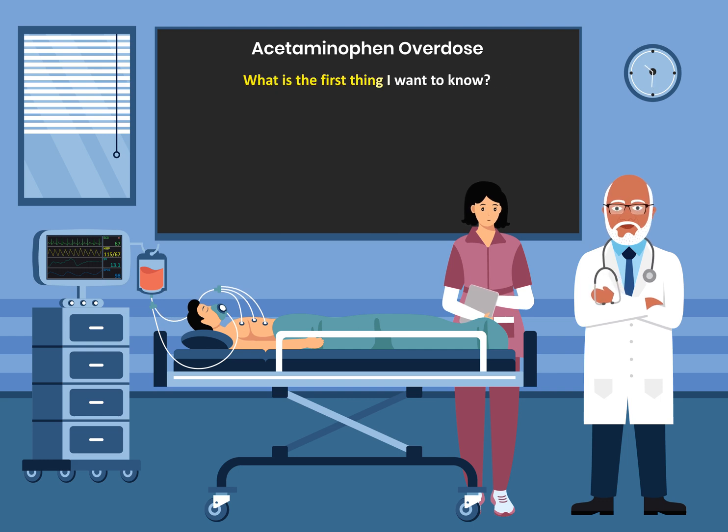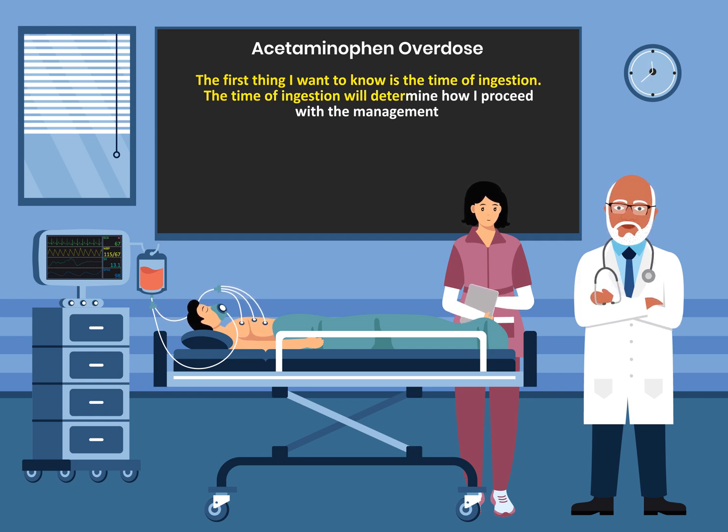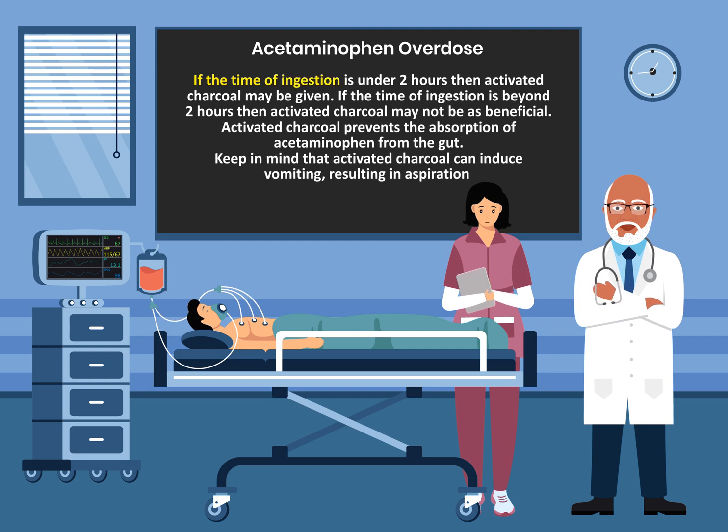The first thing I want to know is the time of ingestion. The time of ingestion will determine how I proceed with management. If the time of ingestion is under two hours, then activated charcoal may be given. If beyond two hours, activated charcoal may not be as beneficial. Activated charcoal prevents the absorption of acetaminophen from the gut. Keep in mind that activated charcoal can induce vomiting, resulting in aspiration.